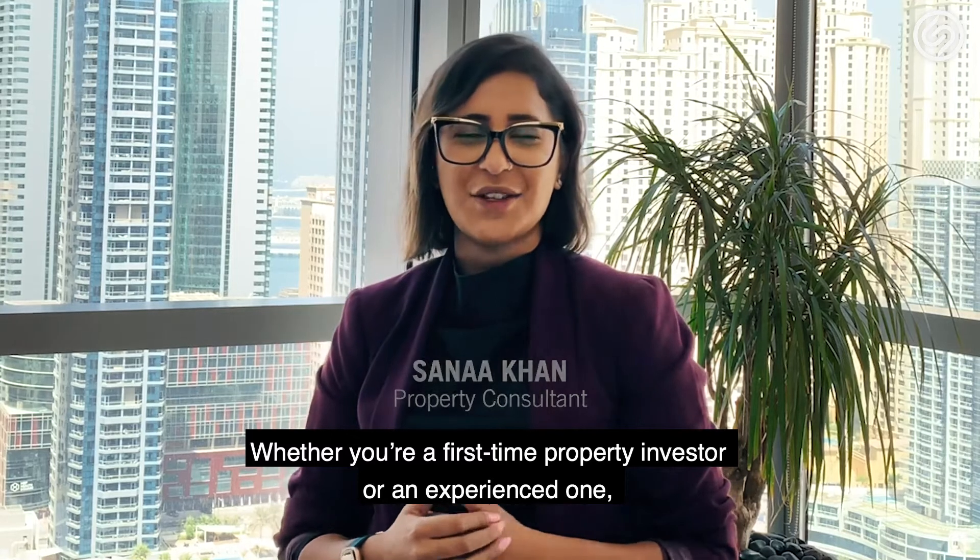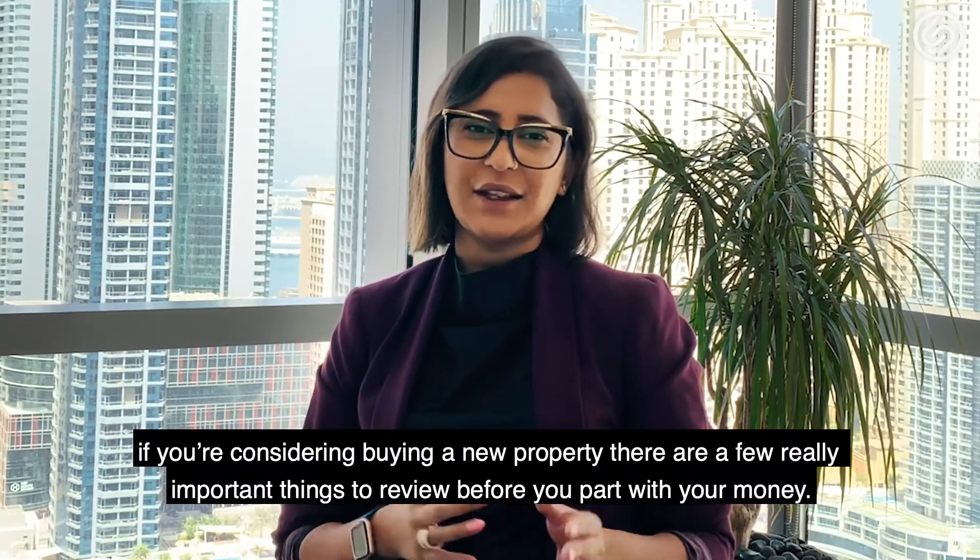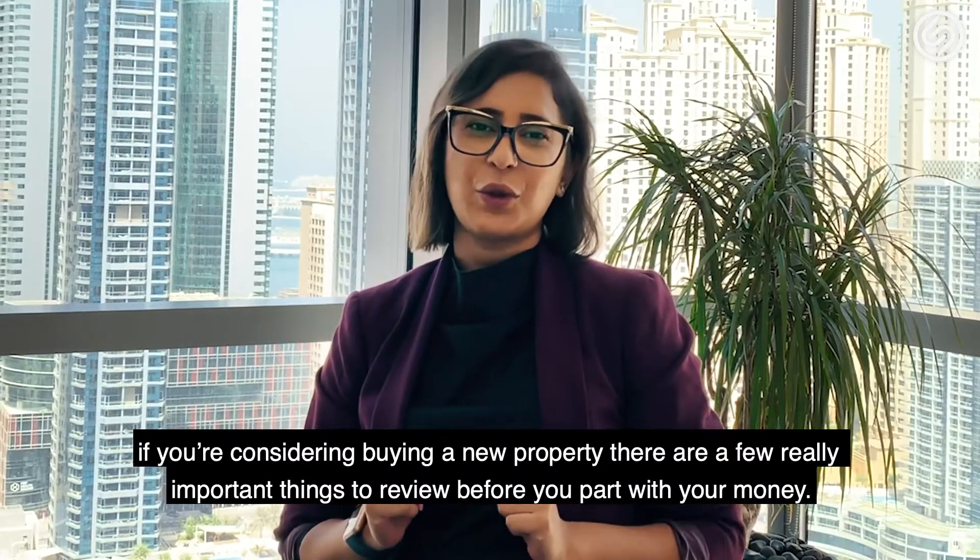Whether you're a first-time property investor or an experienced one, if you're considering buying a new property, there are a few really important things to review before you part with your money.